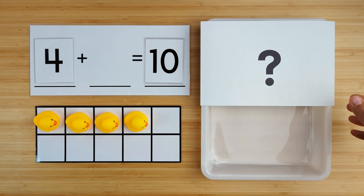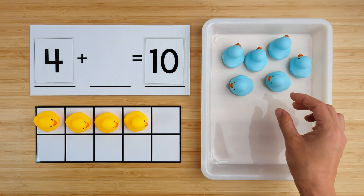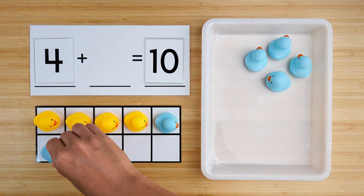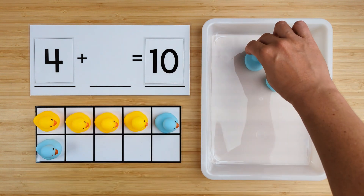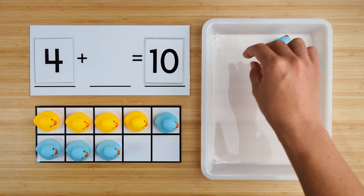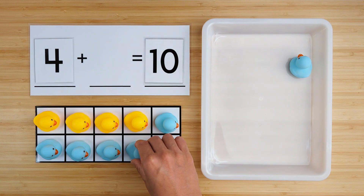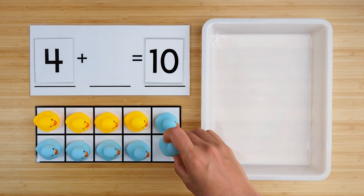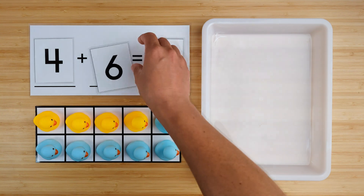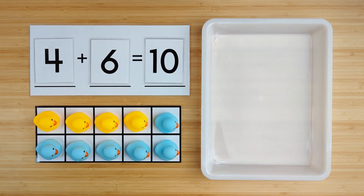Let's find out. One, two, three, four, five, six. There were six ducks hiding. Four and six make 10. Good job. Let's try the next one.